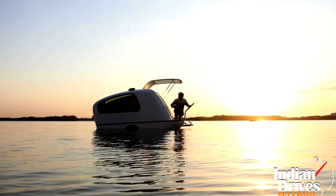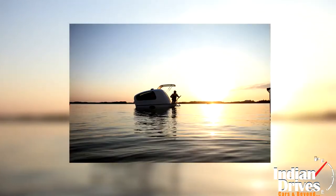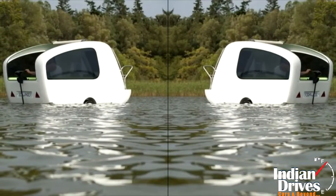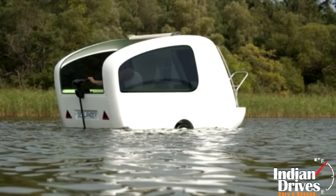The idea of having a trailer that can be taken to water had always excited us, but now it has become a reality. Thanks to German based industrial designer Daniel Straub for giving us an amphibious trailer called Sealander.